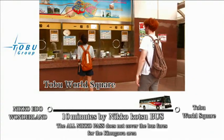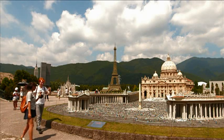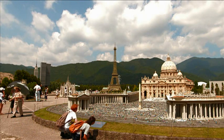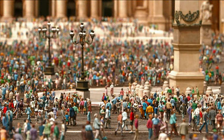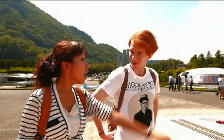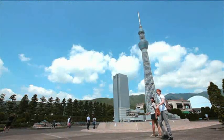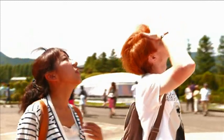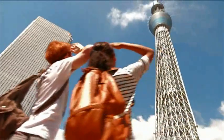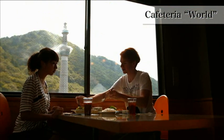The next stop is Tobu World Square, where you can save more by using the discount pass. There is an unexpected surprise — the two will surely be amazed. The answer is realistic miniatures, all made at one twenty-fifth the size of the originals. Look, they have a miniature Spacia Tobu Line train! The two find something they saw three days ago — a miniature Tokyo Sky Tree. It's big, even though it's one twenty-fifth of the actual size. The two take lunch at the restaurant in the building, having lunch with the children.